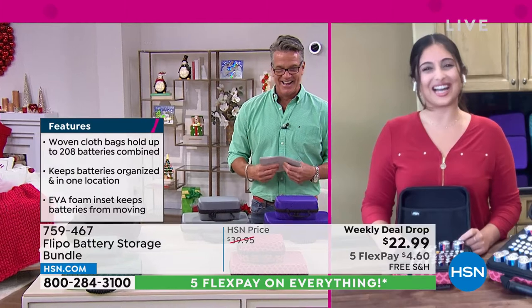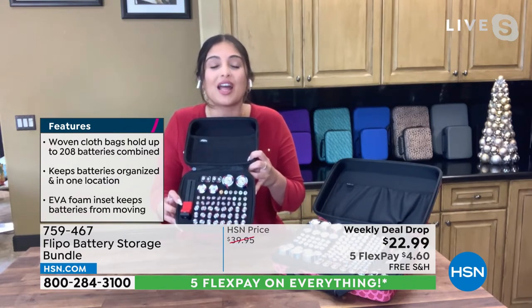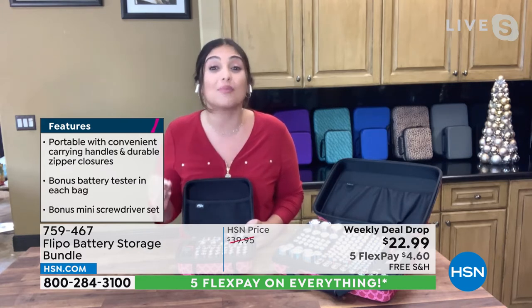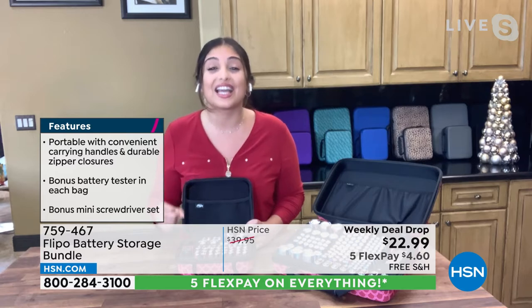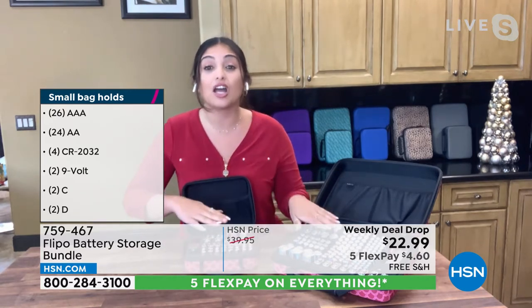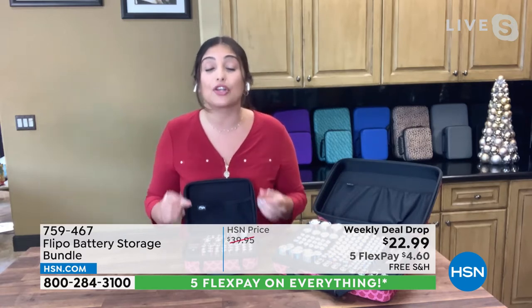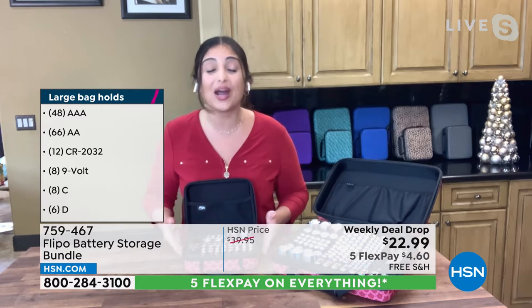This is perfect for this hour — a clever idea from Flippo, a customer pick for a reason. Once people get this home, their batteries were in the junk drawer, touching each other, touching metal objects like keys, paperclips, and coins. This is causing your batteries to leak, short circuit, and rupture. You want to make sure you're storing your batteries properly. This case has a foam insert that keeps the batteries separated, prevents them from interacting or touching, which means you're getting the best battery life possible. You've got storage for 208 batteries total — the large one holds 148, the small one holds 60.